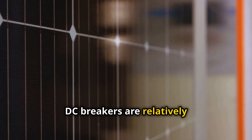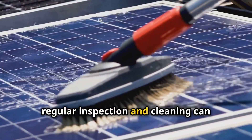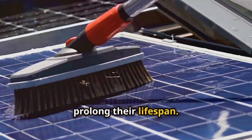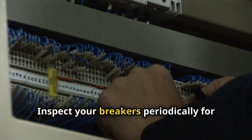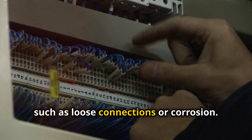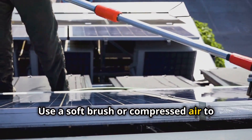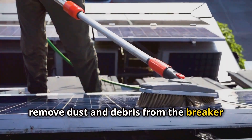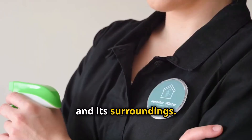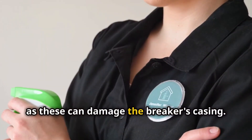DC breakers are relatively low-maintenance devices. However, regular inspection and cleaning can prolong their lifespan. Inspect your breakers periodically for any signs of wear and tear, such as loose connections or corrosion. Use a soft brush or compressed air to remove dust and debris from the breaker and its surroundings. Avoid using harsh chemicals or abrasive cleaners, as these can damage the breaker's casing.